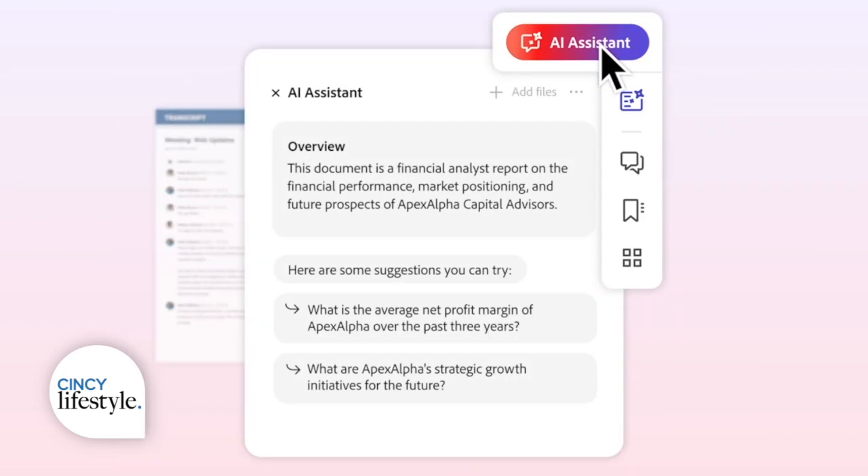Acrobat also has a new feature called AI Assistant that you can use to ask questions and get quick summaries about the information in your PDF. But not just PDFs — you can now bring almost any kind of document into AI Assistant. You can also bring groups of documents into AI Assistant and work with them at the same time.